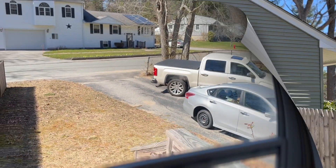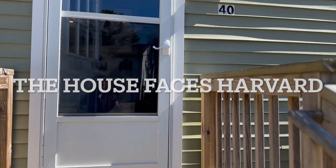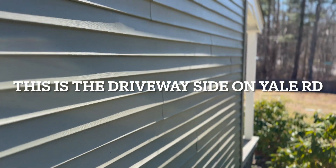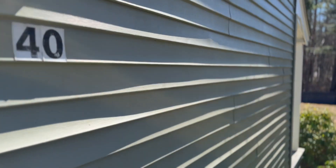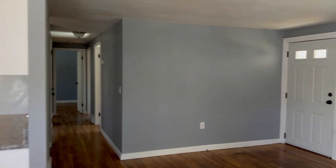So the house faces Harvard Street but we're actually on Yale, so the house is turned sideways. Really, this is your main entrance coming out from the driveway.